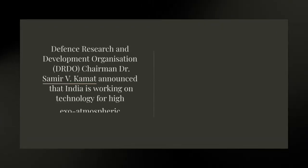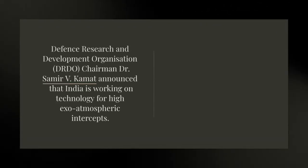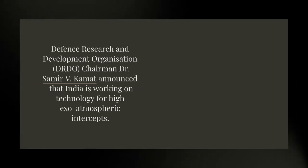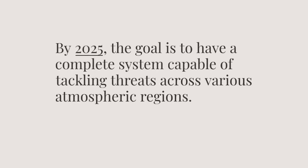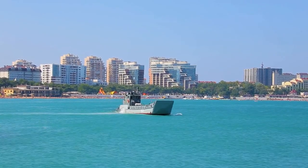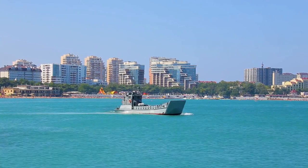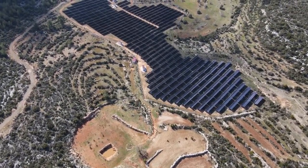Defense Research and Development Organization Chairman Dr. Samir V. Kamat announced that India is working on technology for high exo-atmospheric intercepts. By 2025, the goal is to have a complete system capable of tackling threats across various atmospheric regions. Defense Minister Rajnath Singh praised the AD-1 missile as a unique and advanced interceptor, highlighting its significant enhancement to India's ballistic missile defense capabilities.